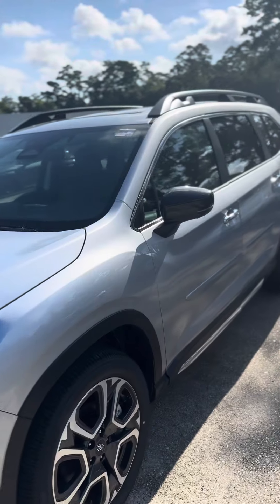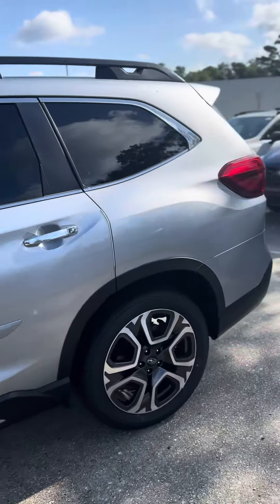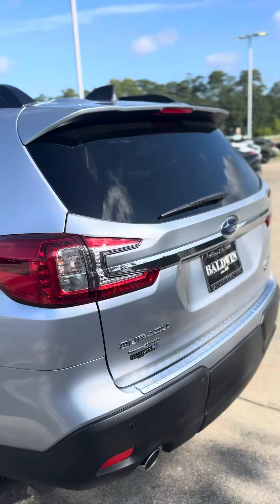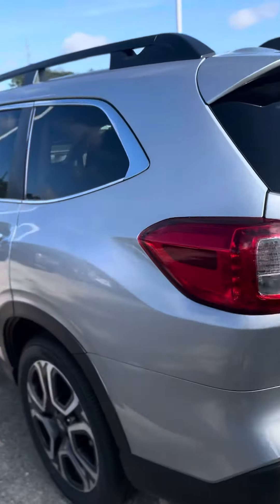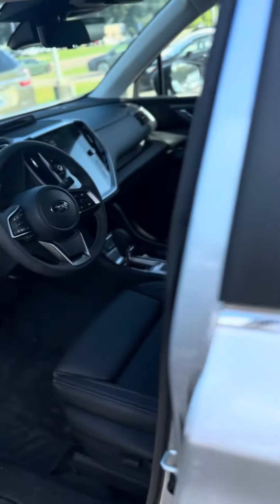Good morning Michael, this is David at Baldwin Subaru. I am showing you the 2024 Subaru Ascent Touring model in the ice silver metallic with the slate black Nappa leather.